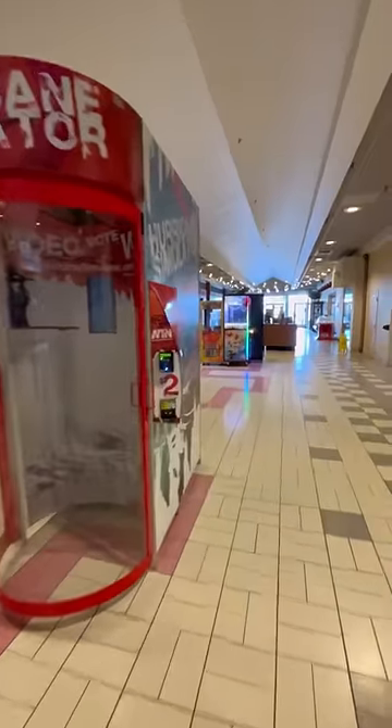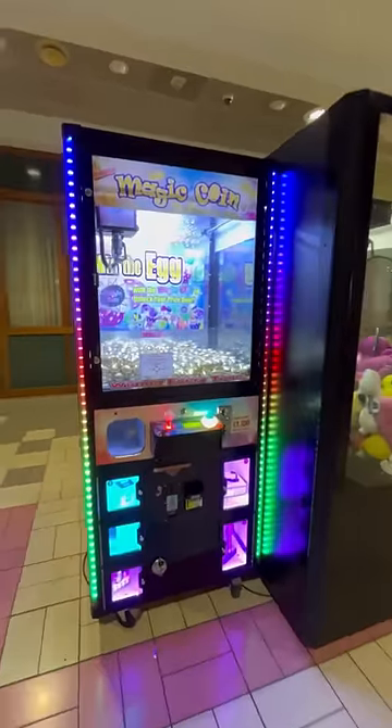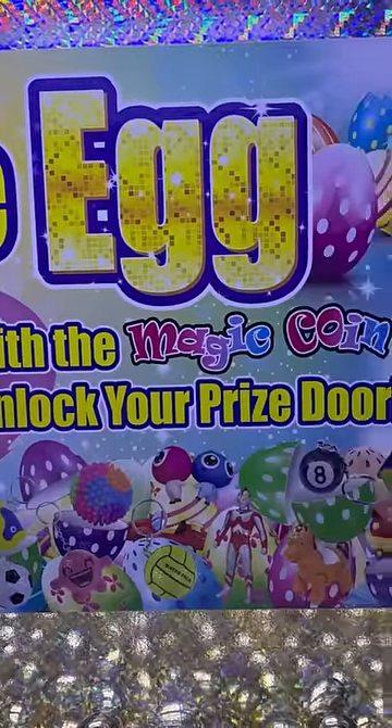This end of the mall is the only part that's still operational, and of course I found some claw machines. Being the arcade warrior I had to try them out, even if they were scams.